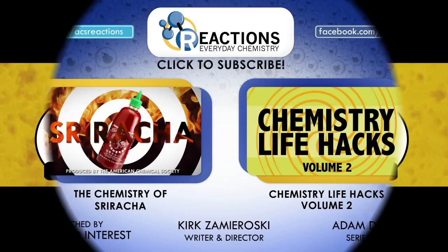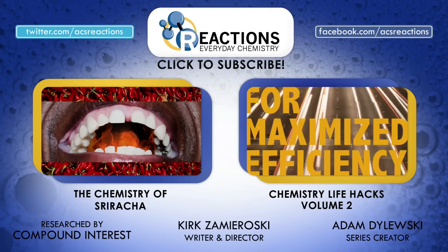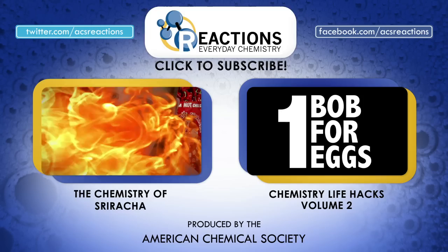Now that you're properly armed with some chemical facts to back up your love affair with garlic, you might want to check out this other video about the chemistry of sriracha. And why not check out Chemistry Life Hacks Volume 2? It's got a little tip for an unwanted effect of the other most loved allium — onions. Thanks for watching, we'll see you again soon, and don't forget to subscribe.